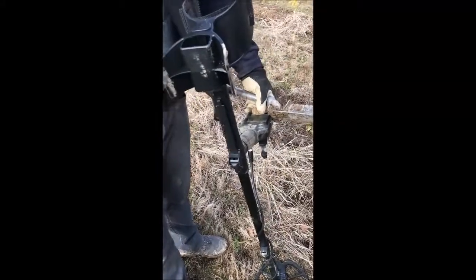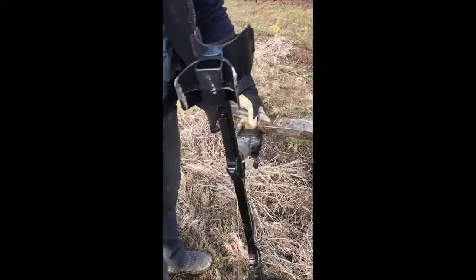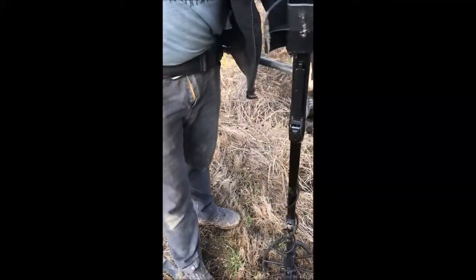What kind of detector do you have? This I just got — it's called a Nokta Macro Simplex. I just got this like three days ago.